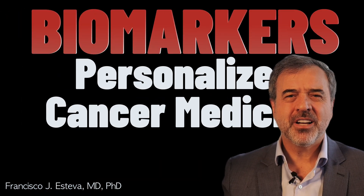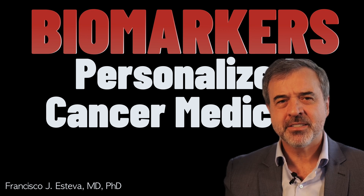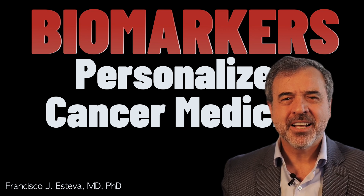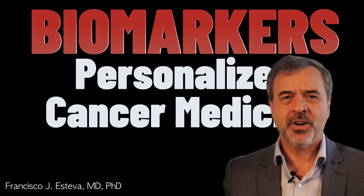In summary, biomarkers are transforming the landscape of cancer treatment by enabling personalized and precise medical care. Understanding and utilizing biomarkers can significantly improve treatment outcomes, providing hope and better quality of life for cancer patients. Thank you for engaging with this discussion. If you found this information helpful, please share it with others who might benefit. For those with experiences or questions about biomarker testing, I invite you to share them in the comments section. Together, we can empower each other with knowledge and support in the fight against cancer.